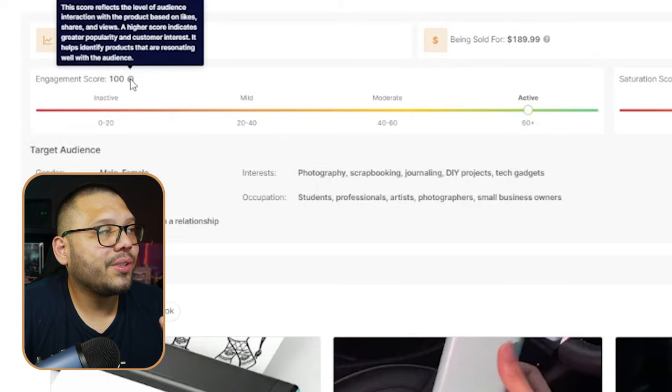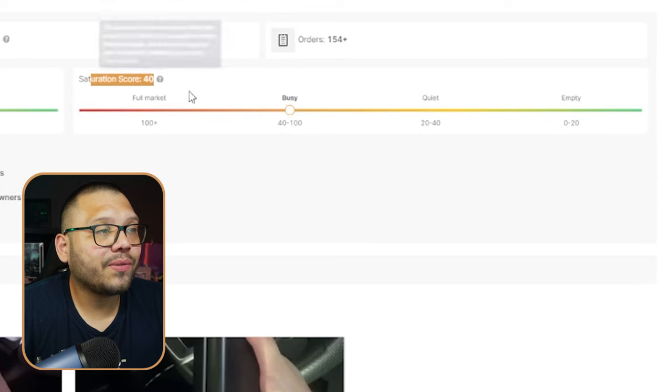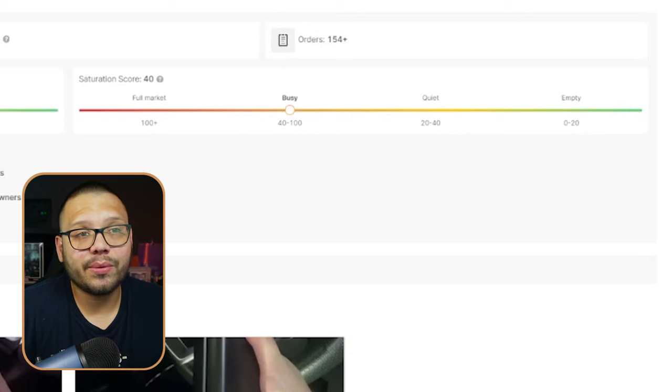This is on the AutoDS marketplace, so one of our AutoDS suppliers is selling this particular product. The engagement score shows how much engagement this product has on social media, and right now there's a lot of buzz. As far as saturation, this one right now is under 'busy' — which is kind of the sweet spot. You want to get it when it's in 'busy,' 'quiet,' or 'empty.' Once it's on 'full market,' there are a lot of people selling it. But this one right now is pretty much in its prime, so there's a lot of buzz on social media and a lot of people selling it but not too many.